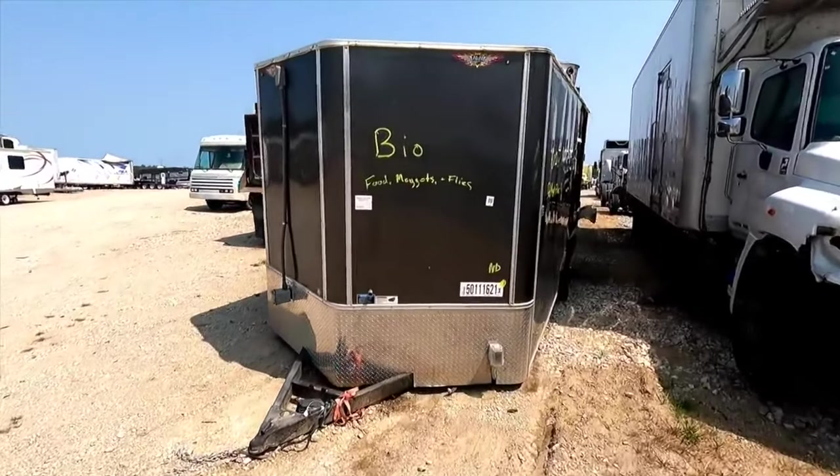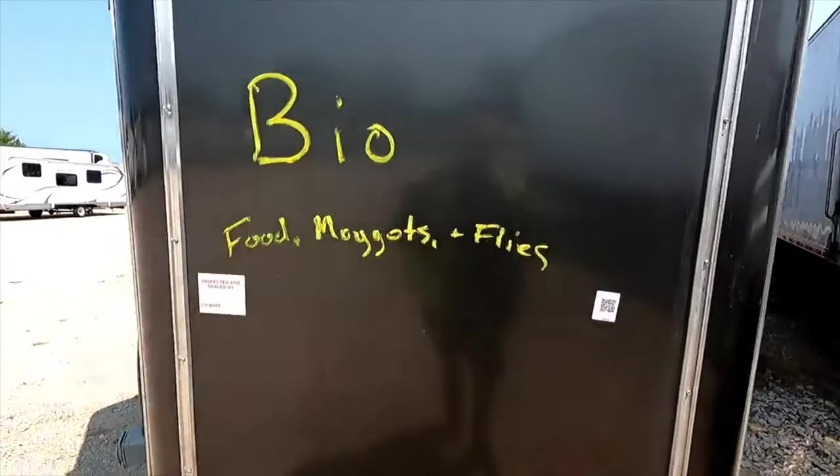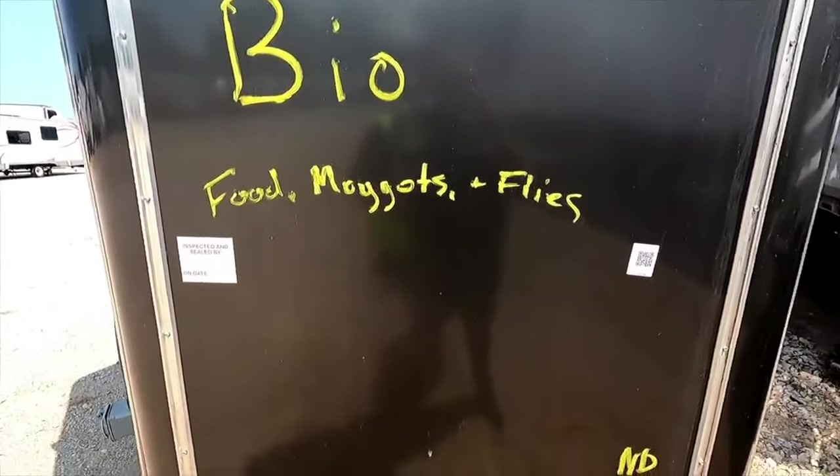I have a feeling that y'all people are foul and you want me to jump into this immediately. It says bio, food, maggot, and flies.